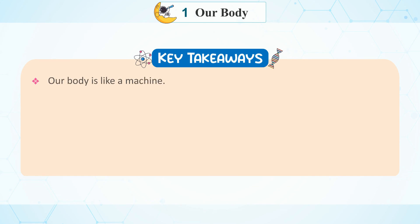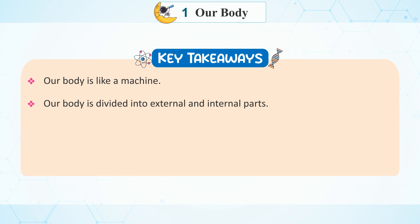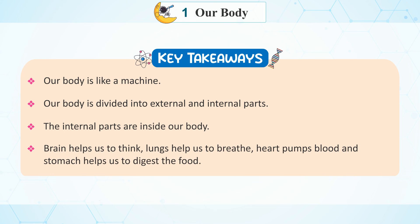Key Takeaways: Our body is like a machine. Our body is divided into external and internal parts. The internal parts are inside our body. Brain helps us to think. Lungs help us to breathe. Heart pumps blood. And stomach helps us to digest the food.